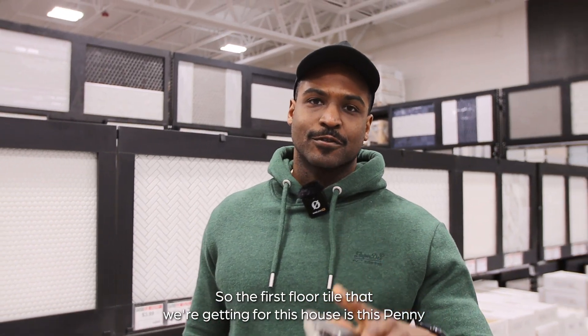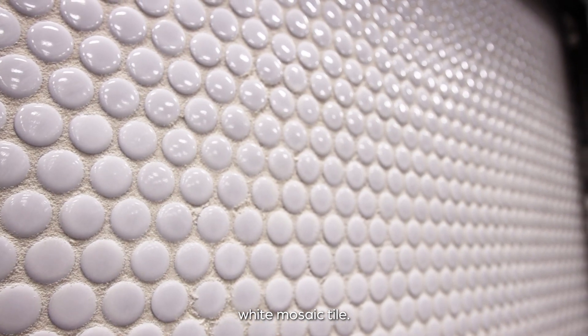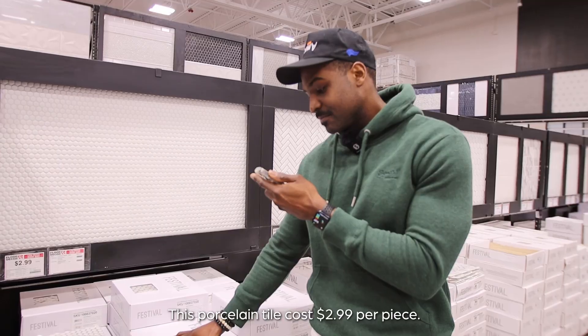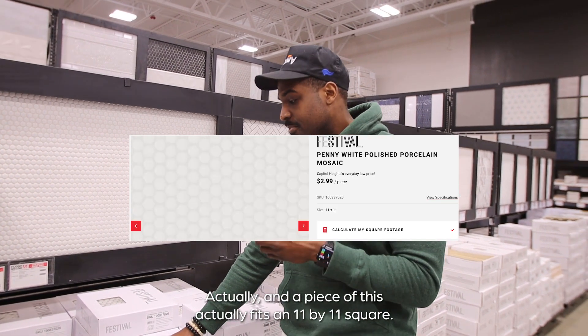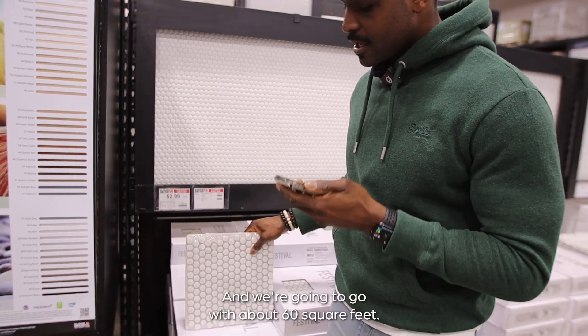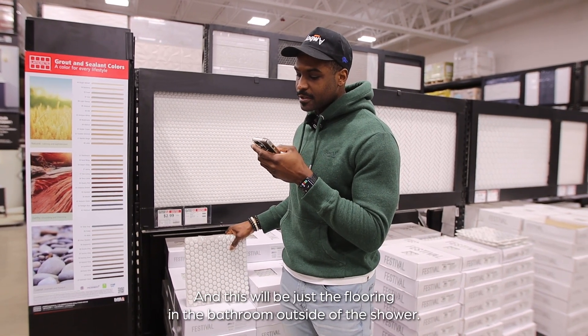All right, so the first floor tile we're getting for this house is this penny white mosaic tile. This porcelain tile costs $2.99 per piece, and a piece fits in an 11x11 square — here it is. We're going to go with about 60 square feet.